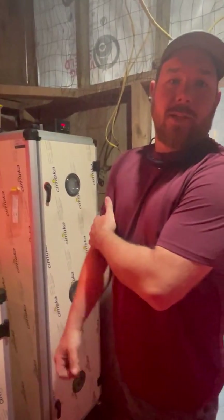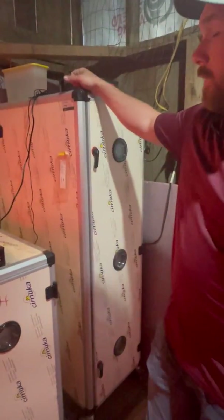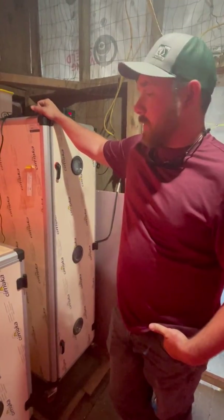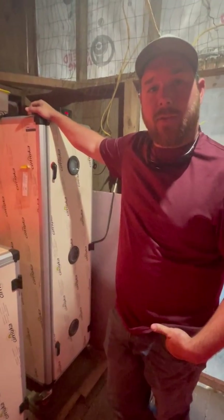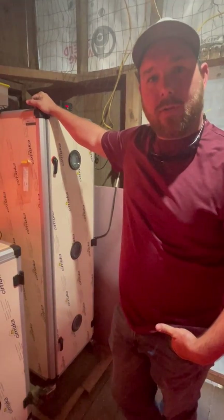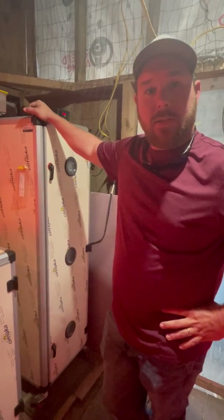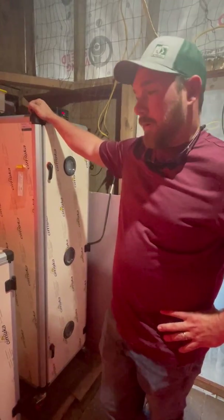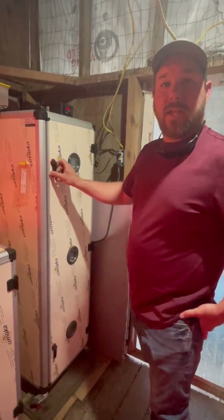Hello, I'm Josh Nance. We raise game chickens and we switched to the Hatching Time incubators and it has been a world of difference. Our hatching ability has increased tenfold. We're running about a 95% hatch rate.